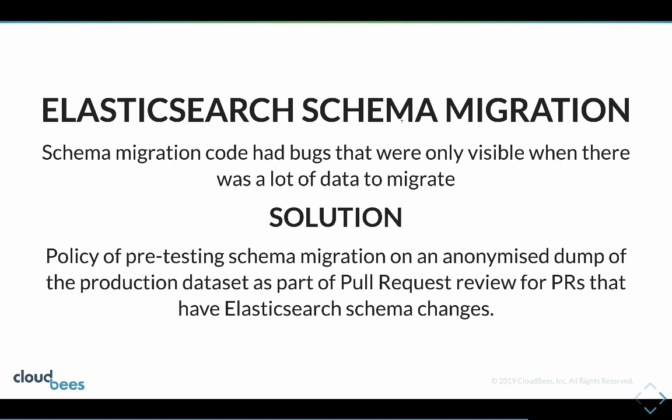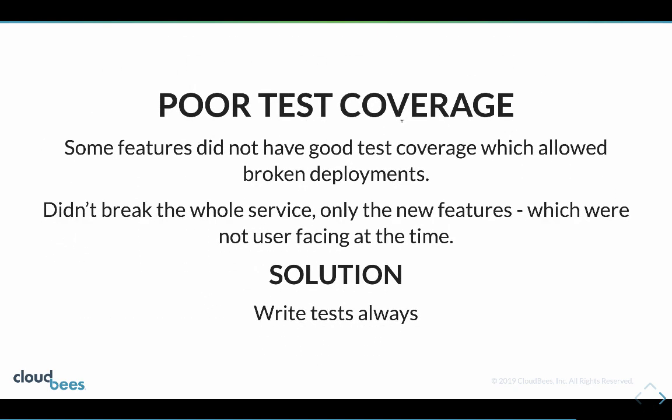We also instituted a policy that when we have schema migrations that are mutating data of this particular kind, we revalidate them against an anonymized dump of the production data set before finishing the pull request review. We also have periodic synchronizations of data into the staging environment, allowing us to make sure we wouldn't even get as far as production before we catch that again.